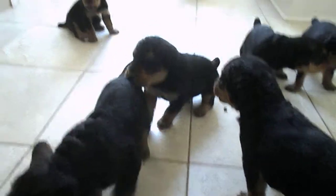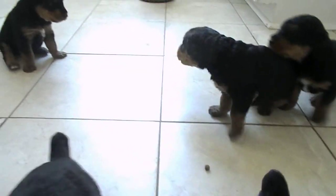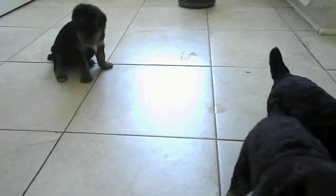Oh hey everybody, here are the puppies — up and at them! You can probably hear them. They're ready to eat a little more but mom says they've had enough for now. She's a little worn out from them.